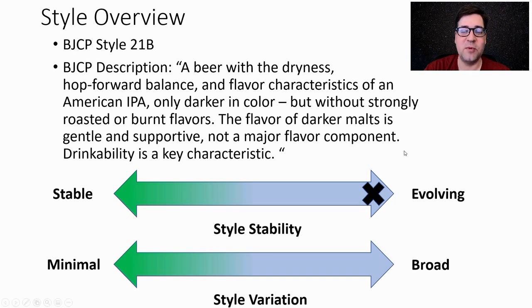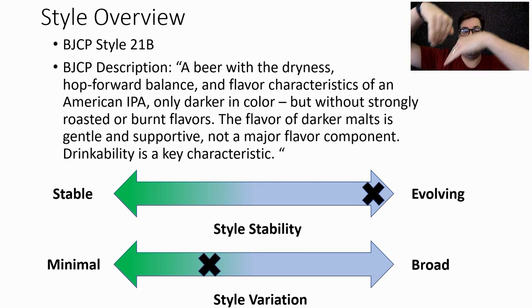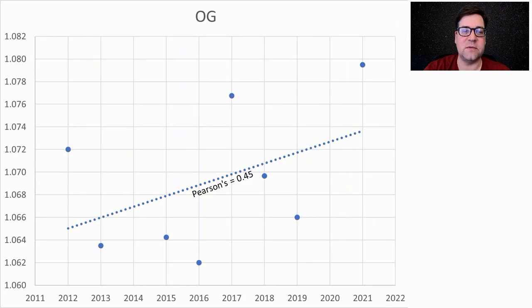What's also interesting is we have very little variation between recipes — they're going up or down in the same trend, moving and evolving together. Looking at original gravity, it's pretty much within the BJCP range. The average was 1.069; however, I will be at 1.075, because we're seeing an increase in original gravity — this beer is getting bigger with time, from the early 2010s to today.